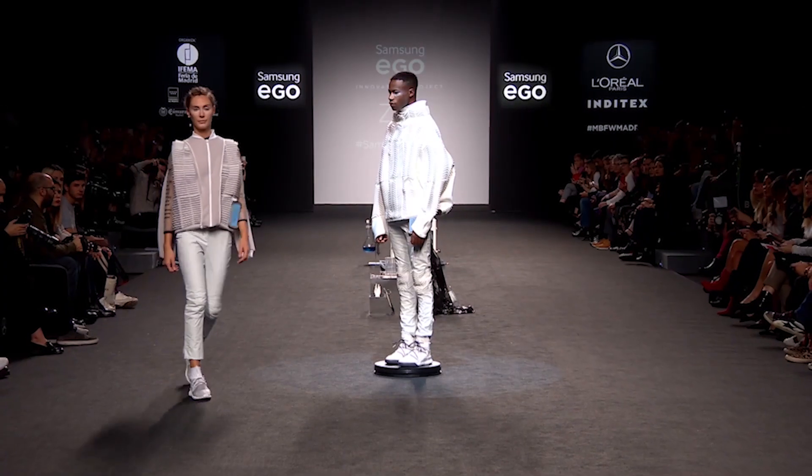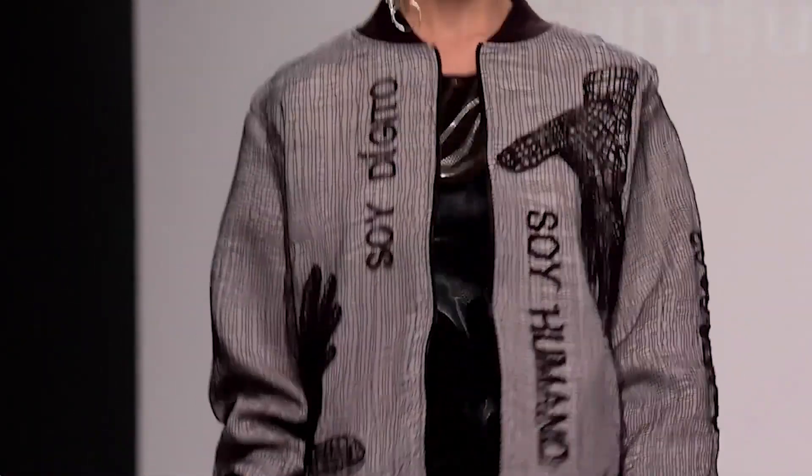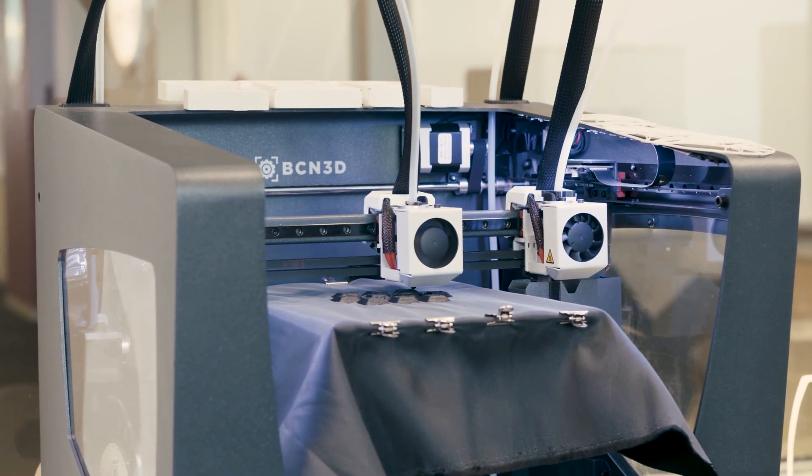Hi, we are Nuria and Anne, and we are designers and co-founders of Zerr Collection. We always say that Zerr Collection is the fashion brand of the future that you can wear today. We presented our first collection at the Fashion Week of Madrid, and we created a collection of 12 outfits, and most of the parts of the garments are created with a 3D printer.